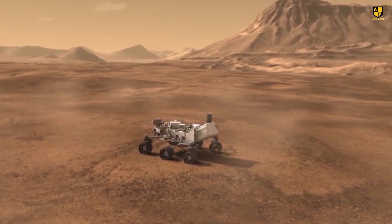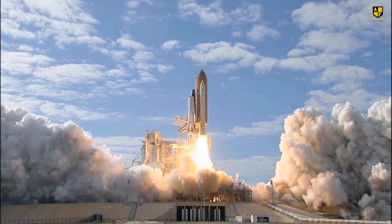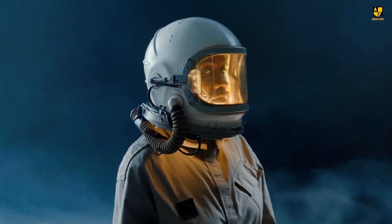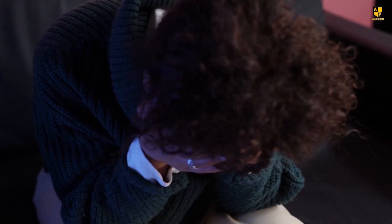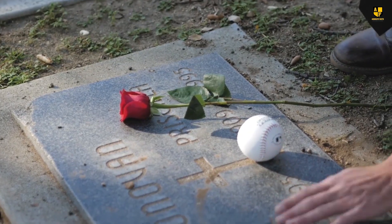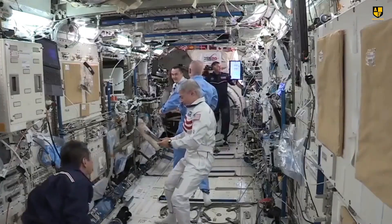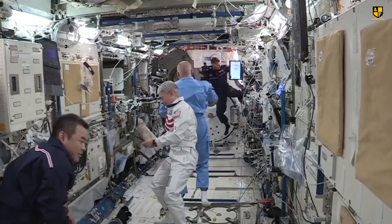Sending robots to space is a challenge for NASA, but sending humans and ensuring their safe return is an even more complex mission. Failure is not an option, as it would jeopardize years of effort and human lives.